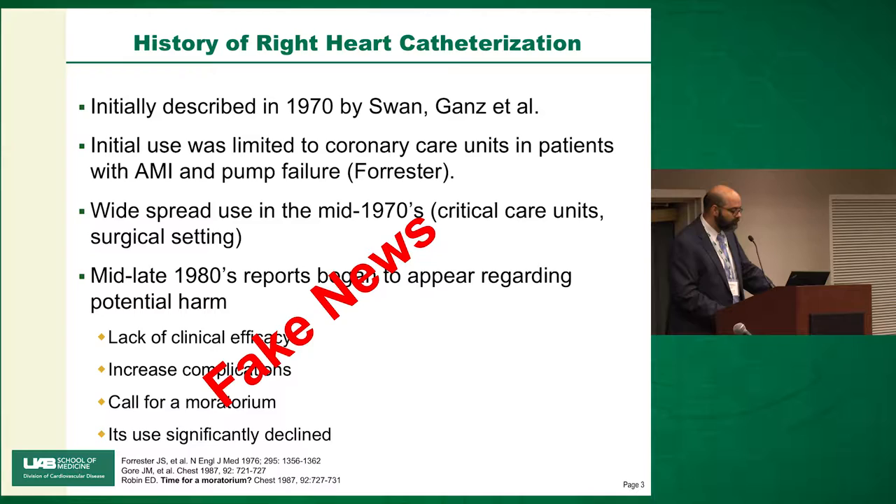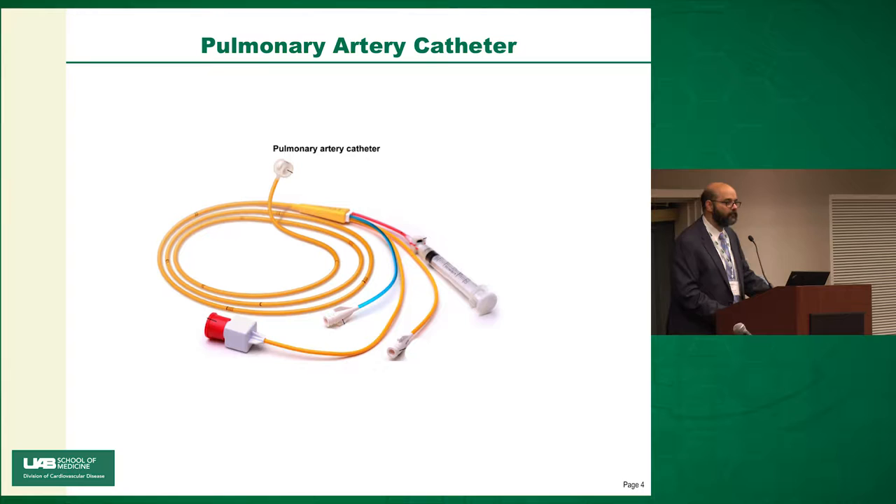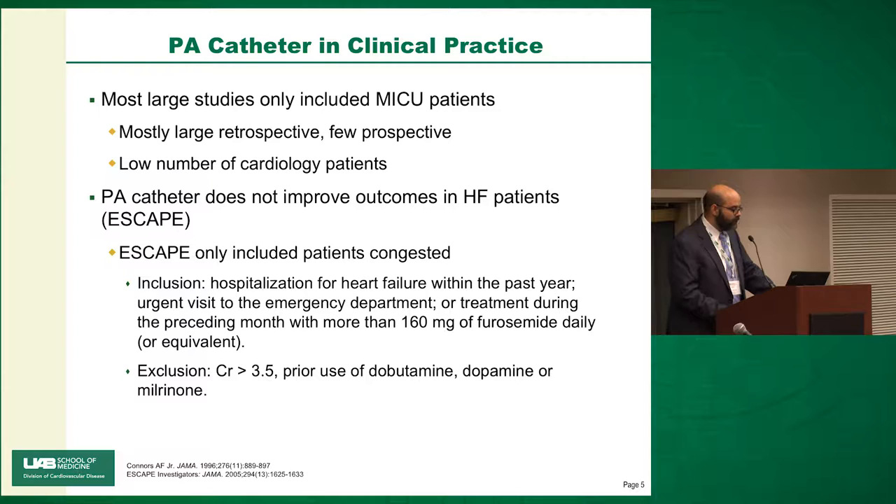The use of right heart catheterizations declined significantly. Most of the studies that show pulmonary artery catheters are not beneficial were done in MICU patients — mostly large retrospective studies, a few prospective, with a very low number of cardiology patients. Then the PA catheter was studied in heart failure patients — that was the famous ESCAPE trial.